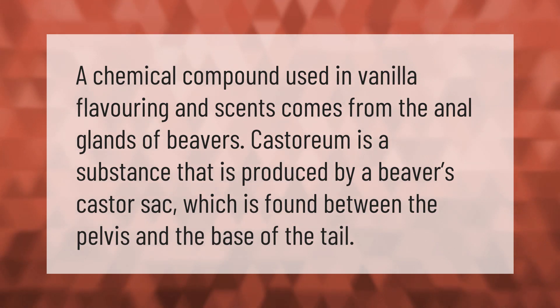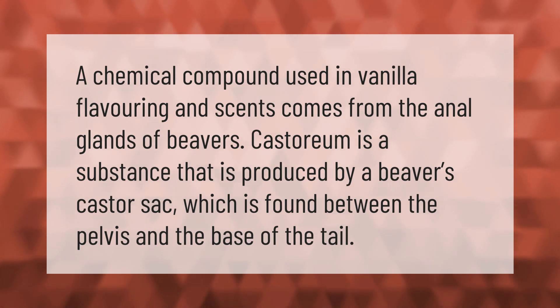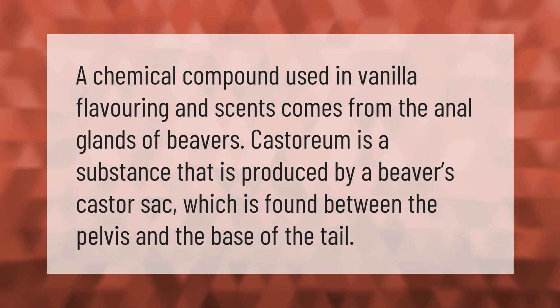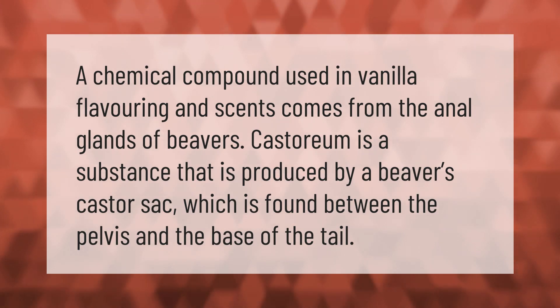A chemical compound used in vanilla flavoring and scents comes from the anal glands of beavers. Castoreum is a substance that is produced by a beaver's castor sac, which is found between the pelvis and the base of the tail.